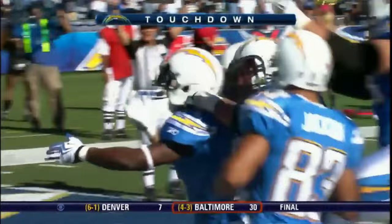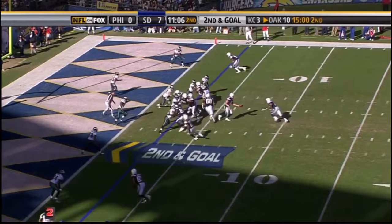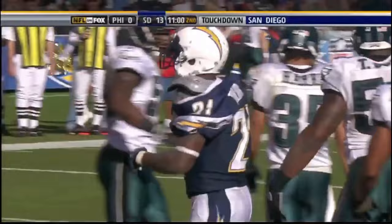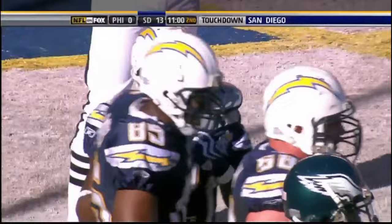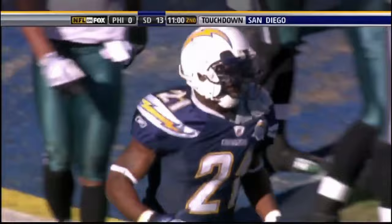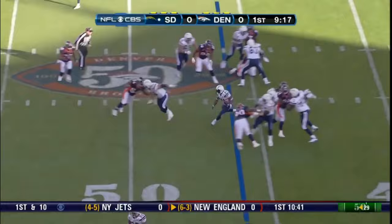In a Wildcat formation, he takes the snap, runs it off guard — and Tomlinson for a touchdown. What a start for San Diego! Now it's Tomlinson for a touchdown — his second of the game. They do hand it off again, and to the end zone is Tomlinson. 145th career touchdown for LaDainian Tomlinson — that ties him with the great Marcus Allen, the third most touchdowns in the history of the National Football League.